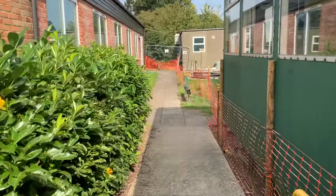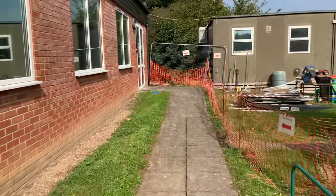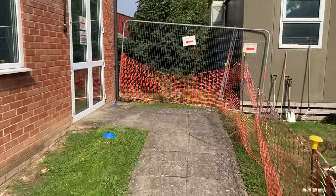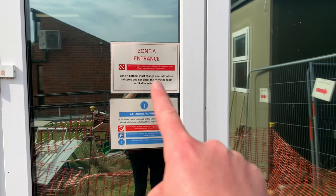Walk straight down the path, being careful to stick to the path and avoiding the grass so that dirt won't be trodden into the pool. Parents and children will wait socially distanced here until the teacher opens the door. This is the Zone A entrance.